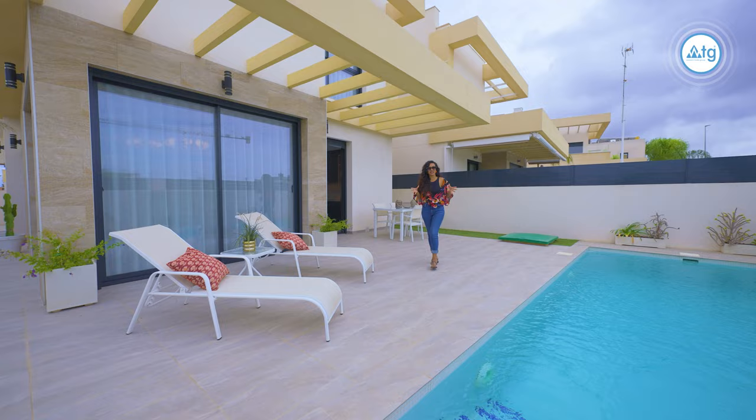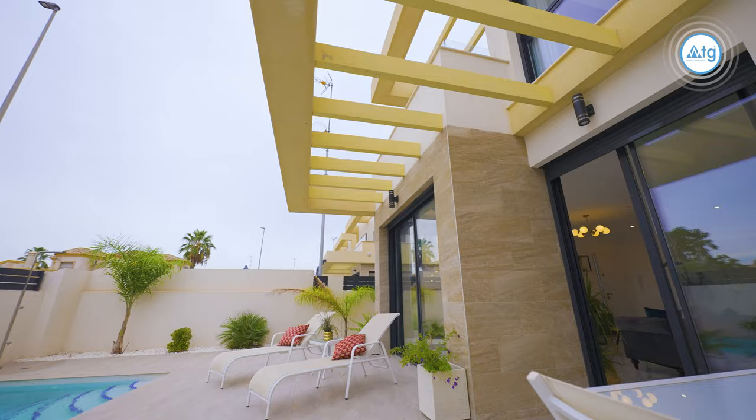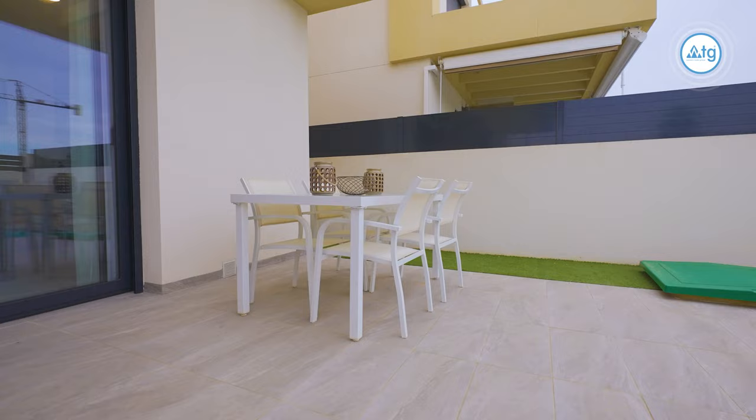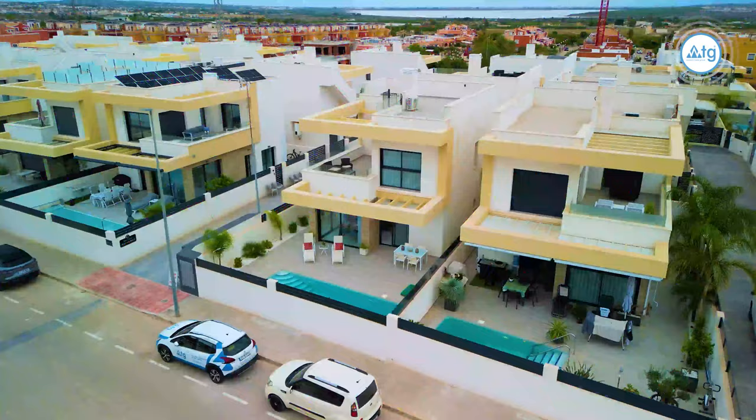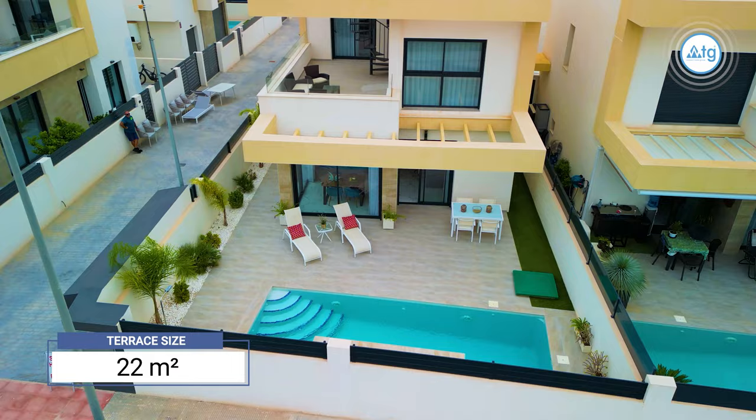Our villa comes with this lovely garden and features a great sized pool. I can just imagine throwing parties out here all year long or just chilling on the sunbeds and sipping sangria. The plot size is 210 square meters and it comes with a spacious terrace of 22 square meters.